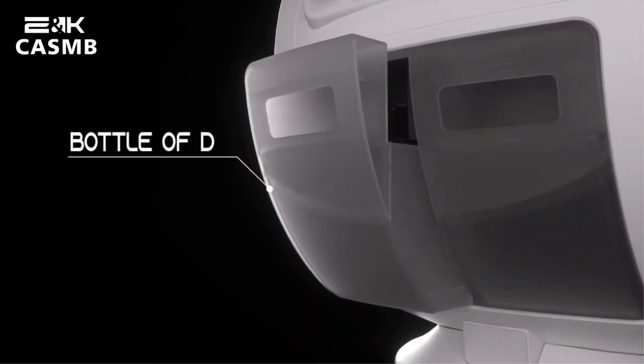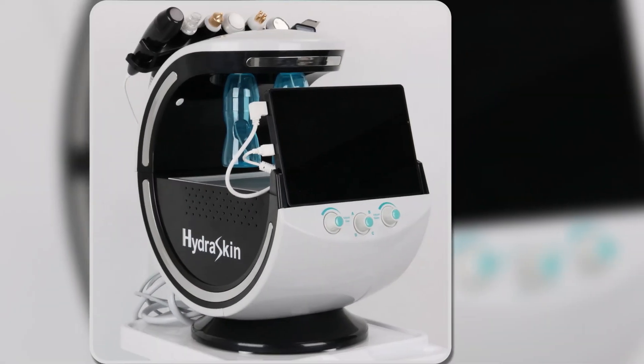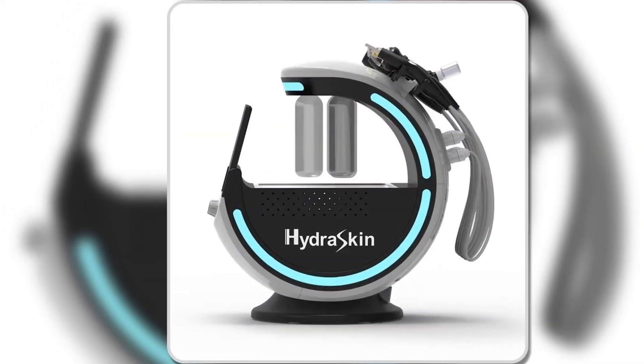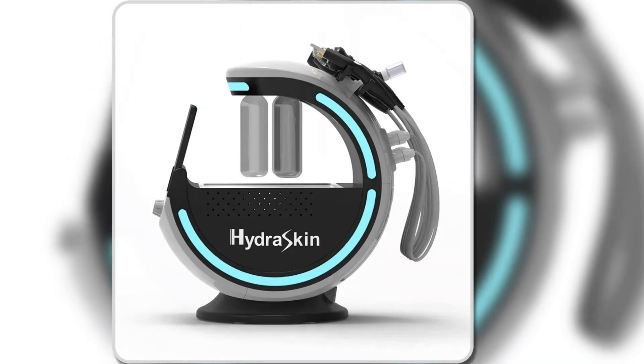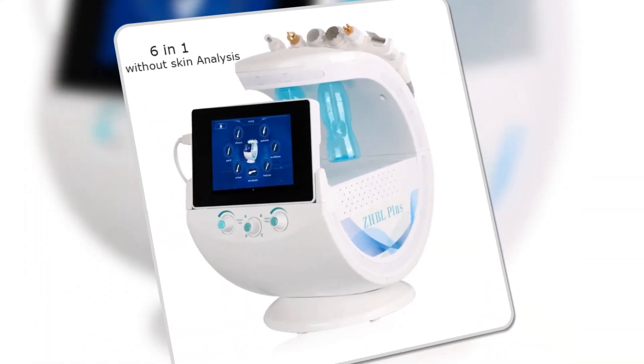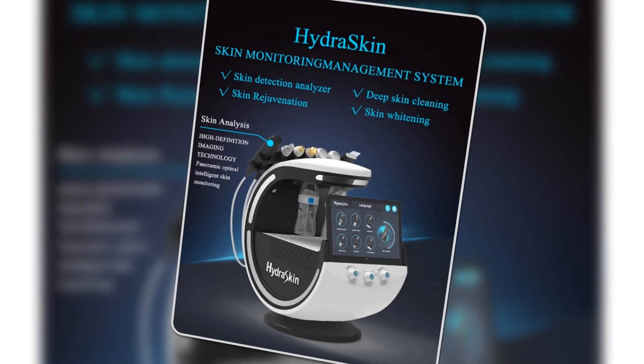The 5G Cloud Interconnection allows you to view skin reports via a convenient app, enhancing the user experience. This device combines advanced spectral imaging technology with ease of use, offering a complete skincare solution in one machine, perfect for those seeking precise, targeted treatments with the convenience of intelligent technology.